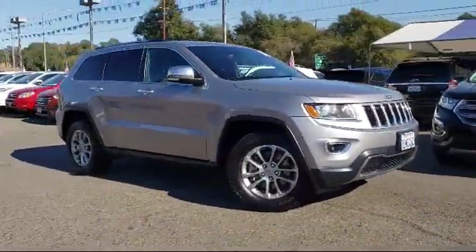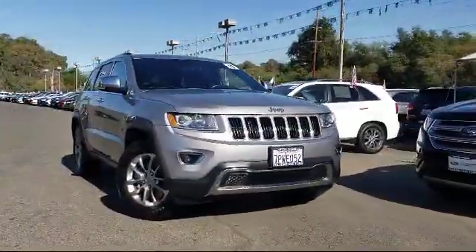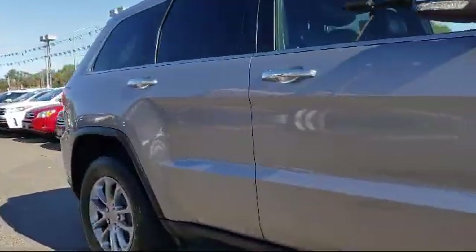And comes equipped with Sirius XM satellite radio, heated front seats, keyless entry, rear view camera, tire pressure monitoring system, and parking sensors.